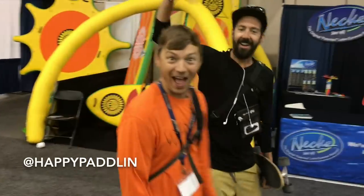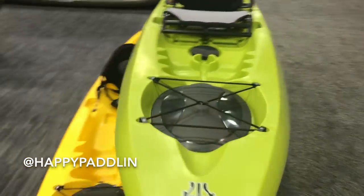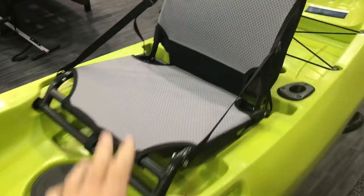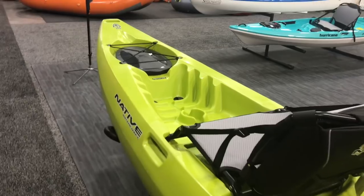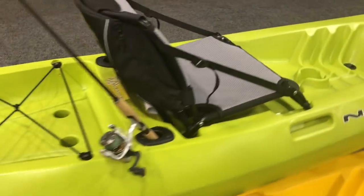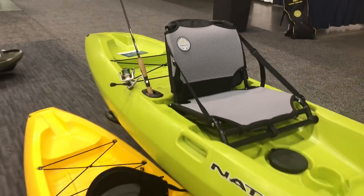You guys know Ethan and Nick from Happy Paddling. If you don't, go check out happypaddling.com. This boat is kind of unique because it's stackable. You have the option to get it with the chair, or like this one over here has a basic clip-in seat. This one's going to be going for around $799 with the chair, and without the chair I'd say in the $600 range. Not everyone's wanting to fish — some people just want a nice basic kayak that they can fish from and be comfortable in.